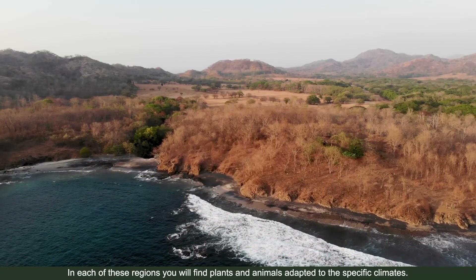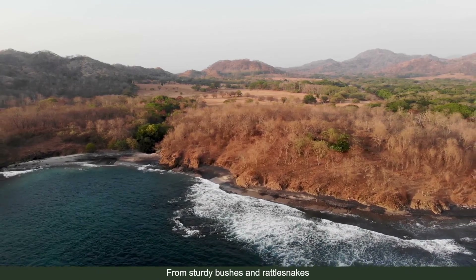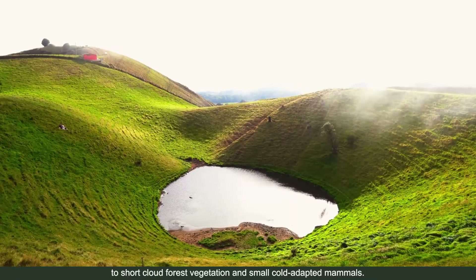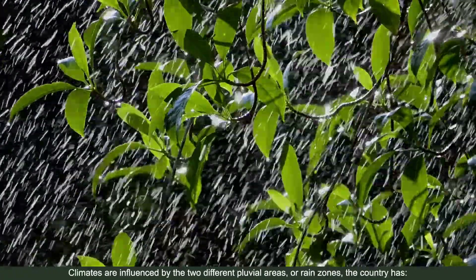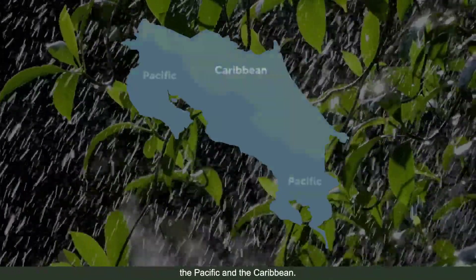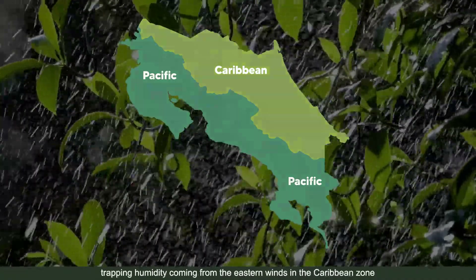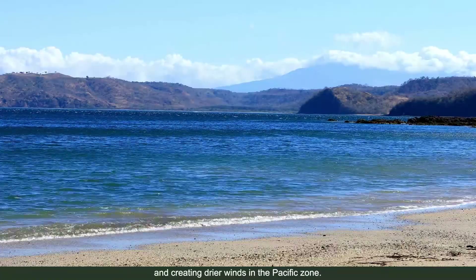In each of these regions you will find plants and animals adapted to the specific climates — from sturdy bushes and rattlesnakes, to big tall-leaved canopy trees and colorful birds, to short cloud forest vegetation and small cold-adapted mammals. Climates are influenced by the two different rain zones the country has: the Pacific and the Caribbean. This division is created by the mountain range, which traps humidity from eastern winds in the Caribbean zone, creating drier winds in the Pacific zone.